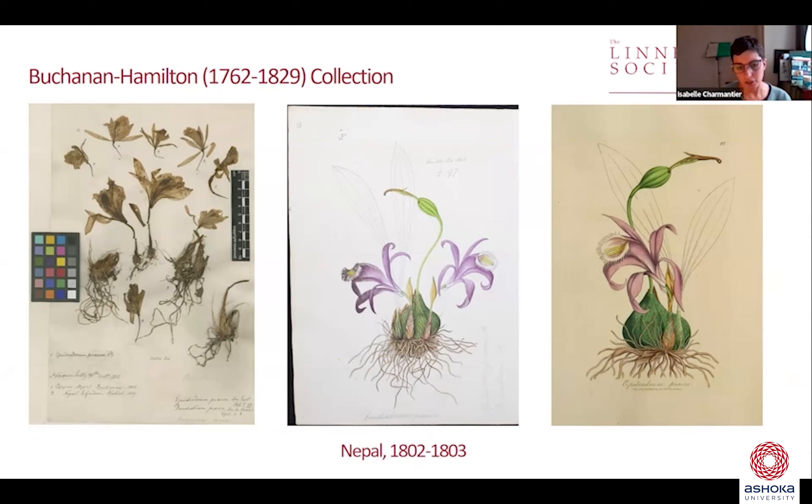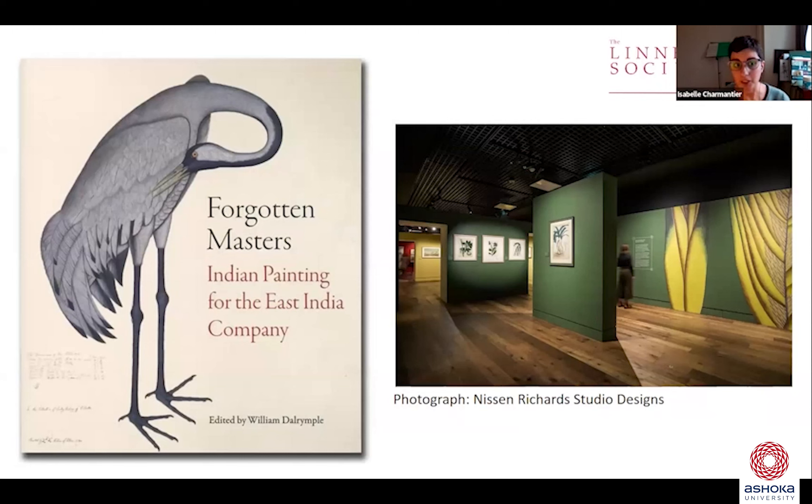A third strand in our research, and possibly the most predominant one, is decolonization — uncovering the hidden histories of underrepresented participants, like Haloudar, in the quest for natural history knowledge throughout the 18th and 19th century. Within that group I would place women, and indigenous or enslaved people. Some of the work we are about to embark on is mostly looking towards the transatlantic world rather than India, but there's so much potential in our collections because we have quite a lot of Indian-related holdings.